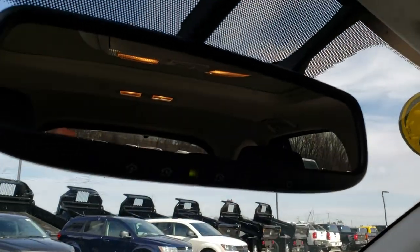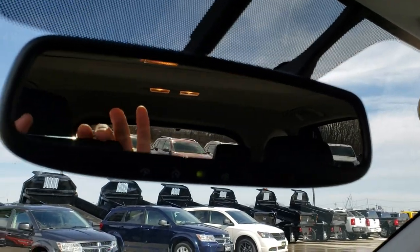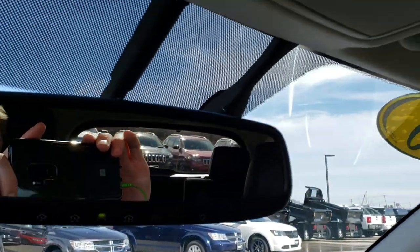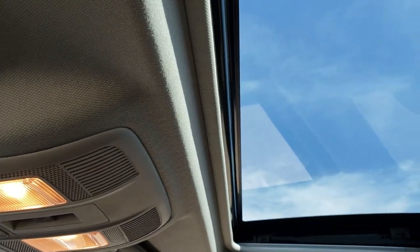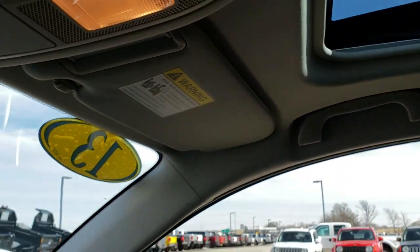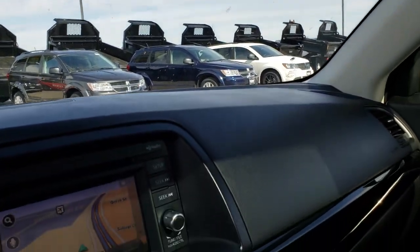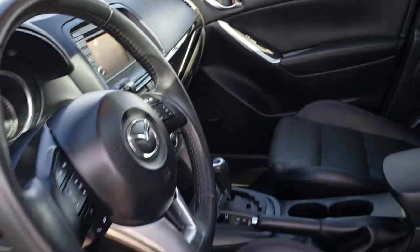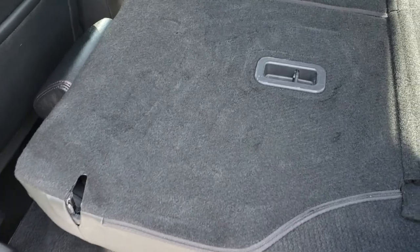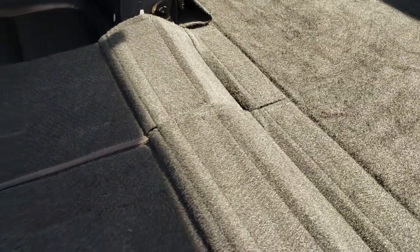This one does have the HomeLink system in the mirror for your garage doors, security systems, and lighting systems. Up here we have a power sunroof. The headliner is nice and clean as well. We'll take a quick look at the back seats — you can see how nicely those seats fold down pretty flat if you need to haul extra stuff, which is a really nice feature.